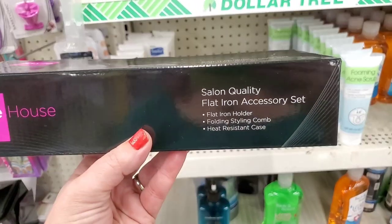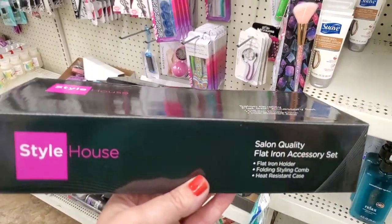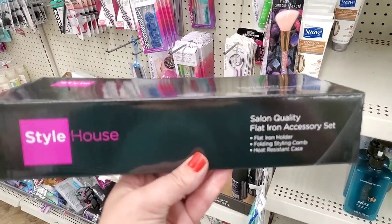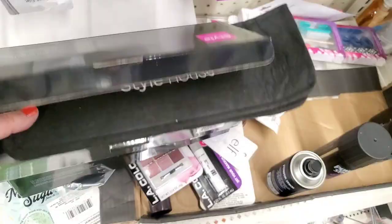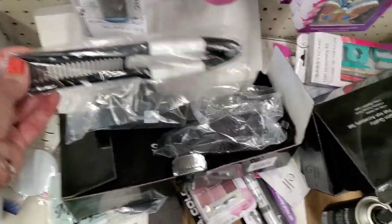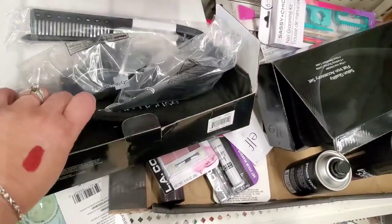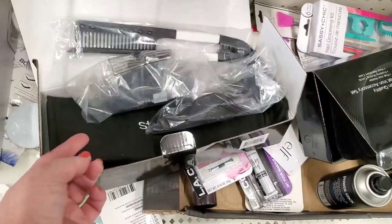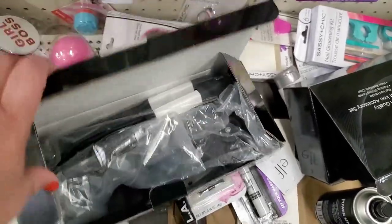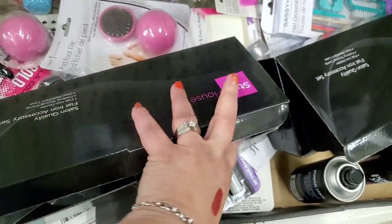I still see quite a few of the Style House salon quality flat iron accessory sets. Somebody came in and opened them all up, but they still have a bunch. It comes with this really awesome comb that you butt up to your flat iron, a station you put together to leave it standing, and a heat-resistant case. It's a really great buy for a dollar — it says what it comes with on the outside of the package, but people feel compelled to open it anyway.